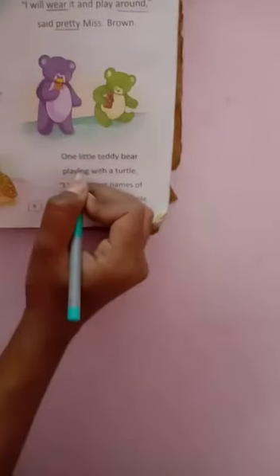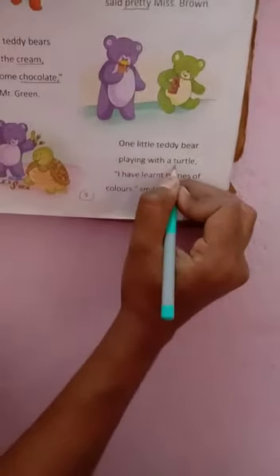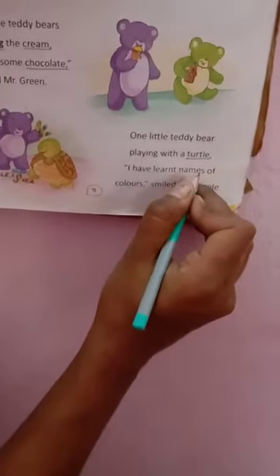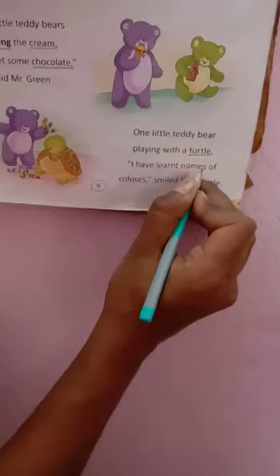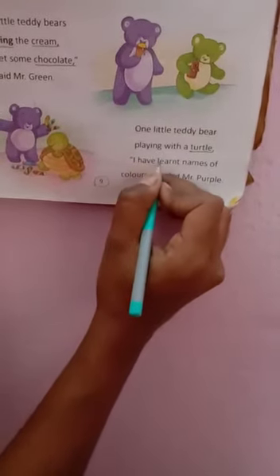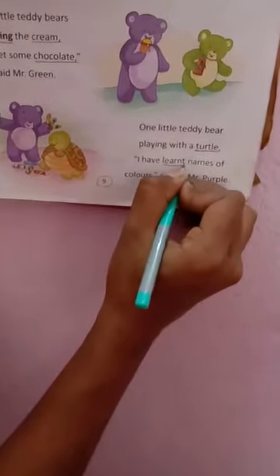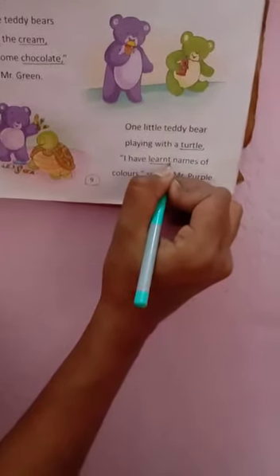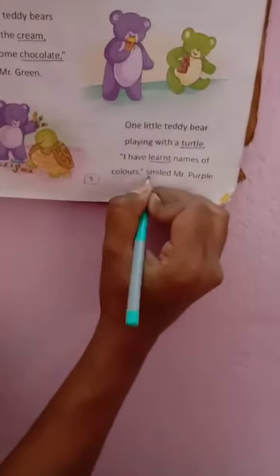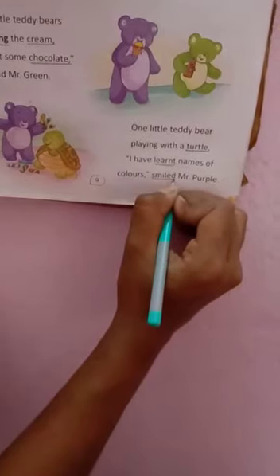Now come to the last stanza. Here you see the second line: turtle, t-u-r-t-l-e, turtle. Underline it. After that, next line: learned, l-e-a-r-n-t. Underline it. Next line: smiled, s-m-i-l-e-d. Smiled.